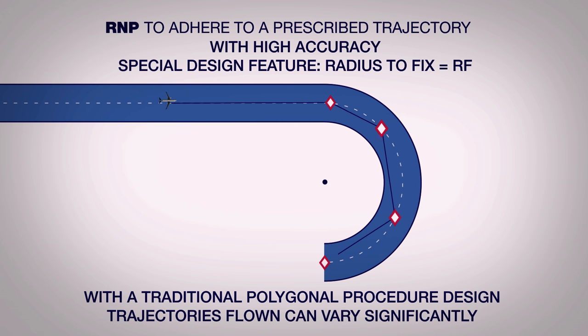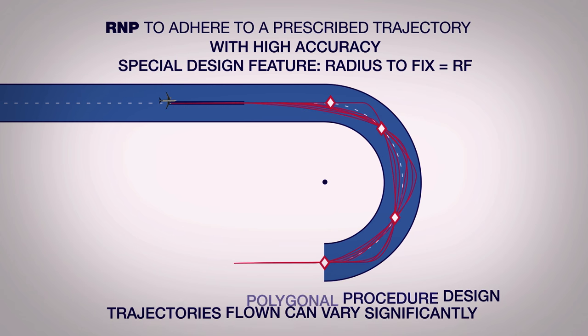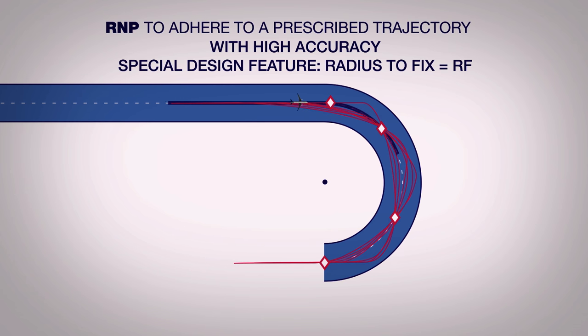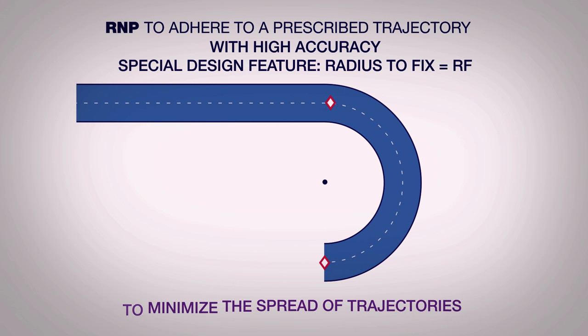This arc is defined in the aircraft's navigation database. With a traditional polygonal procedure design, it can be observed that trajectories flown vary significantly, typically influenced by the aircraft's speed, weight and its flight guidance system. On the contrary, a design including RF legs enables all aircraft to be maintained within a prescribed corridor and to minimise the spread of trajectories, especially in turns.